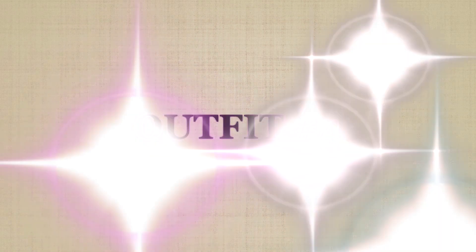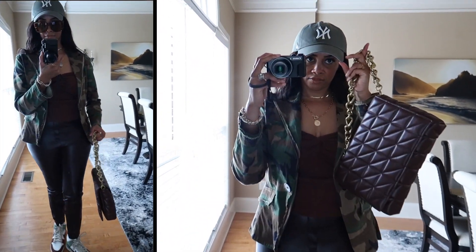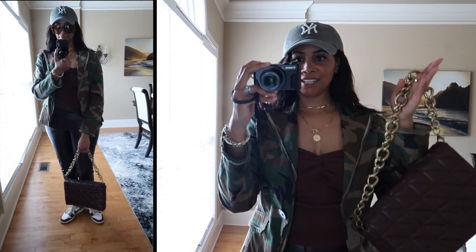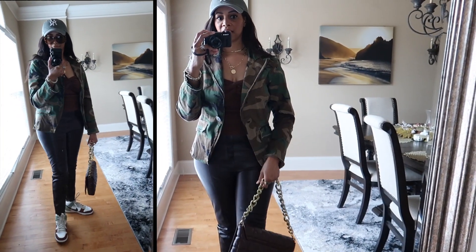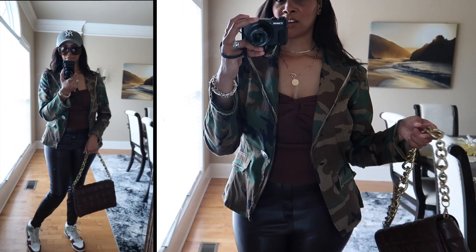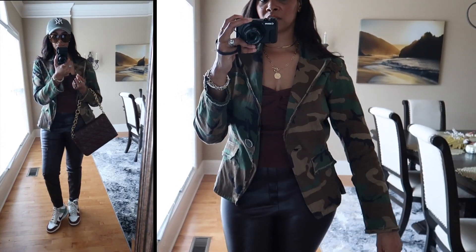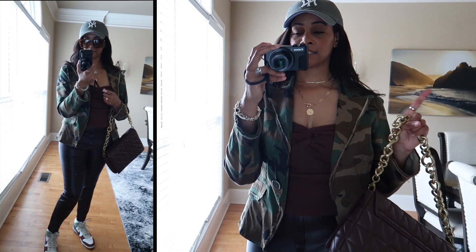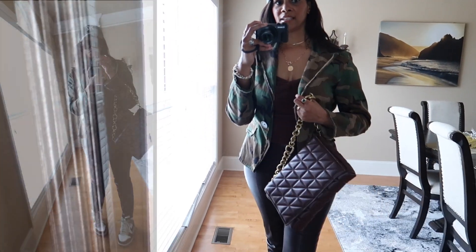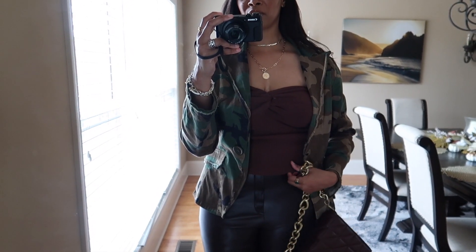Here is the next look — a very street style type of look. Starting from the top, I have on an army green New York cap from Amazon. Then I have on this camo blazer that I absolutely love — thrifted from another YouTuber who had an online secondhand boutique. I've had it for several years. I actually just did a styling camo pants video if you want to check that out!